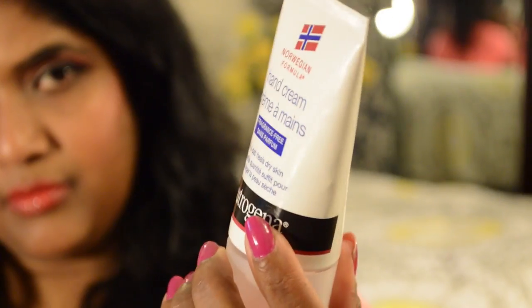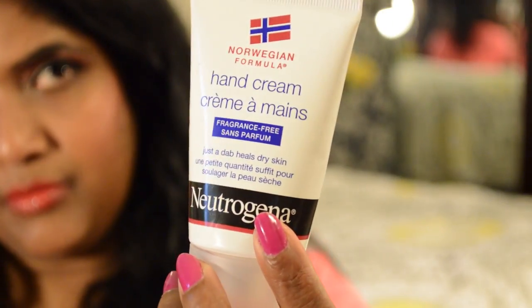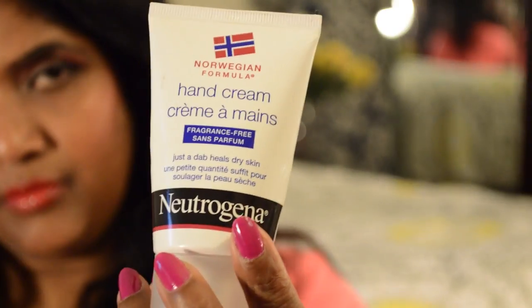For my cuticles, I apply this Christian Dior Apricot Cuticle Cream. I also apply hand cream — this Neutrogena Norwegian Formula, which is great if you have chapped or cracked hands. I also use it on my elbows.